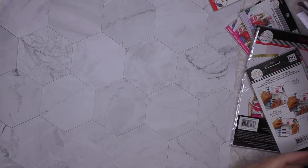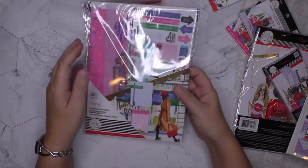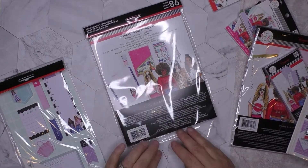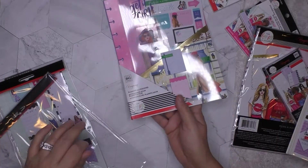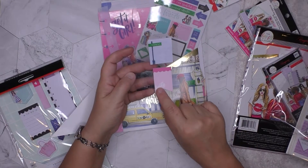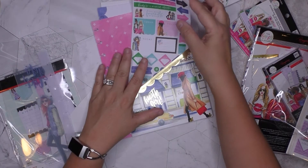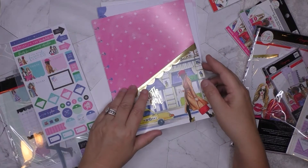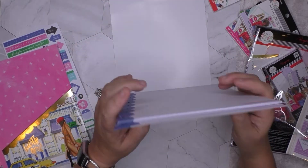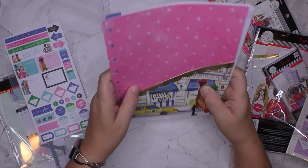Let's see what else I got — I got their half sheets, super cute, and their planner accessories pack. I think I buy them all — it's FOMO, fear of missing out. It comes with a couple of pads of sticky notes, a little divider dashboard thing, a sheet of stickers, and a super cute folder.